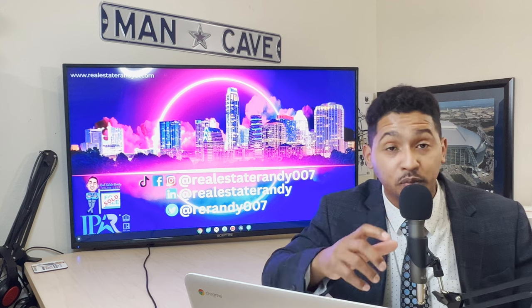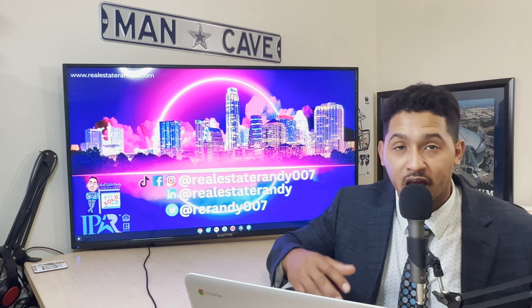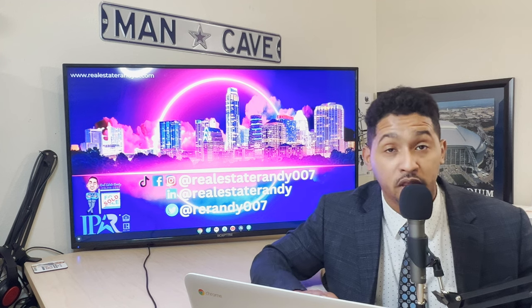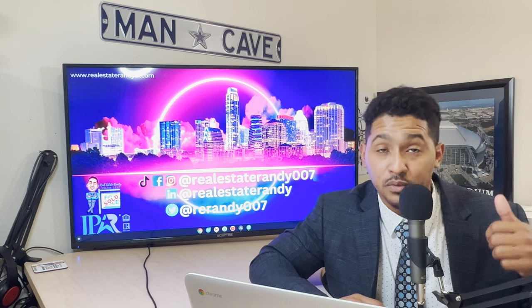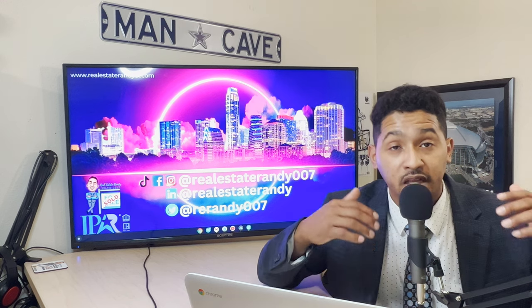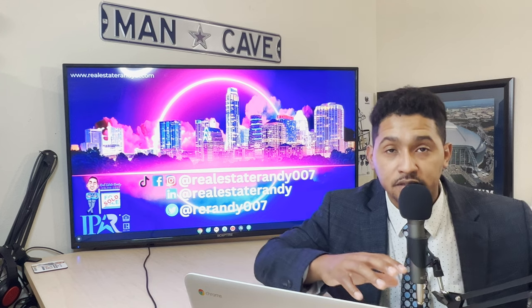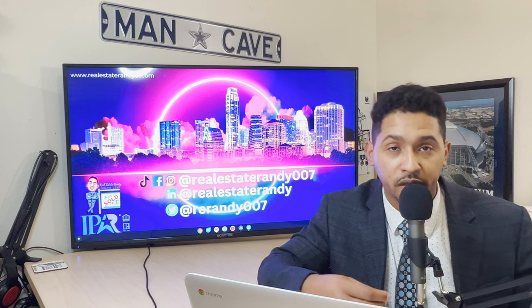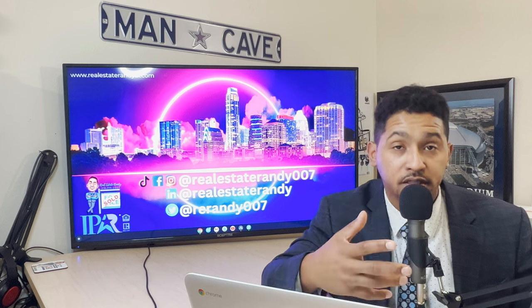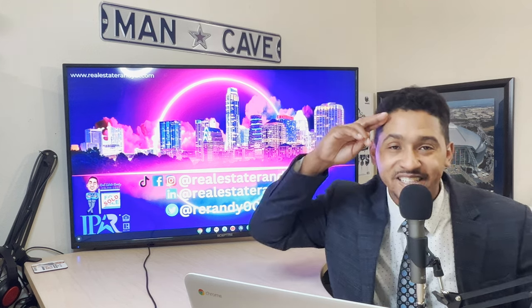That was the video — hope you got some value out of it. Please let me know in the comments, give it a thumbs up, and help me get my channel out there so I can help as many buyers and sellers as possible. I practice in the Austin market, but a lot of this information is universal and can help future home buyers and sellers everywhere. Until next time, have a great day and always remember to stay safe.